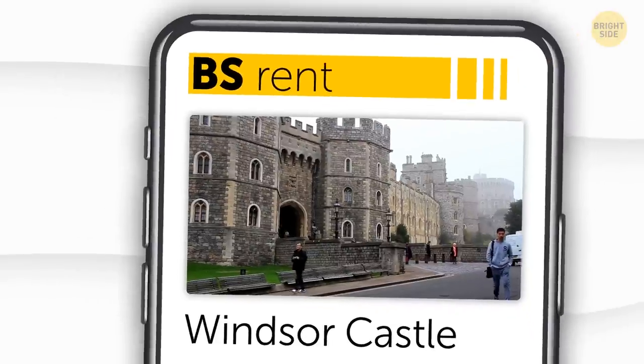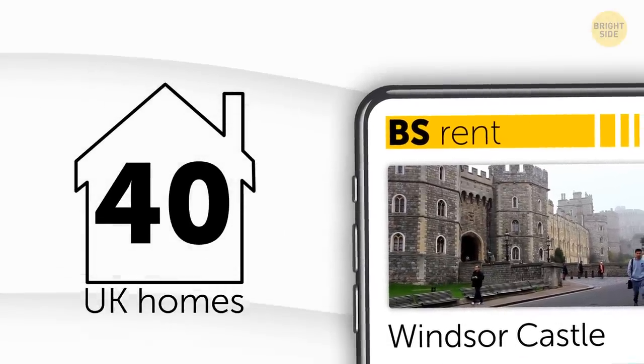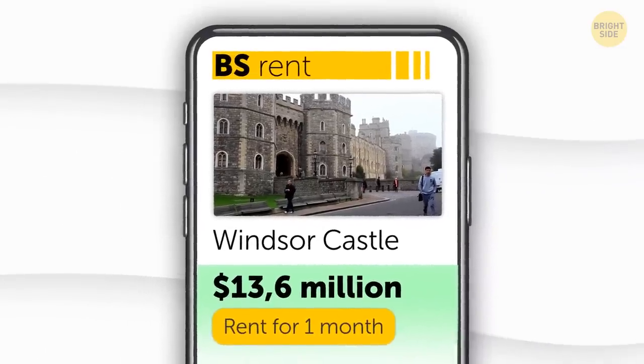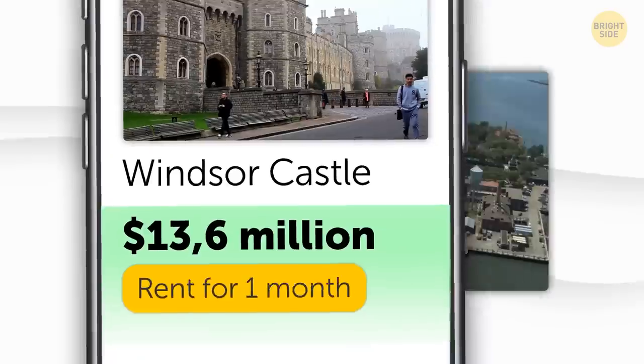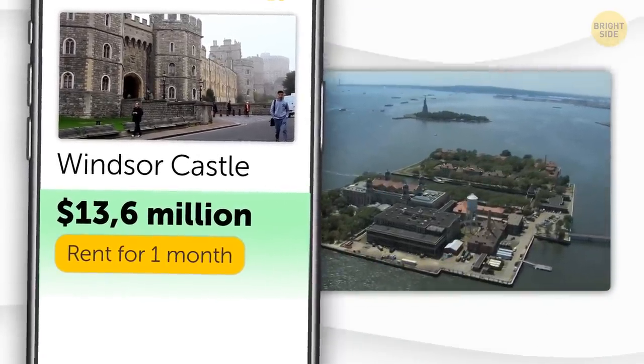So how much would Windsor Castle cost to rent? The monthly rent would cost as much as buying 40 average UK homes mortgage-free, which is $13.6 million. For the same amount, you could also buy a private island 30 minutes off the coast of Manhattan. So choose wisely.